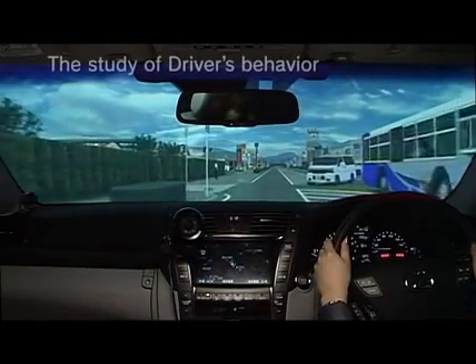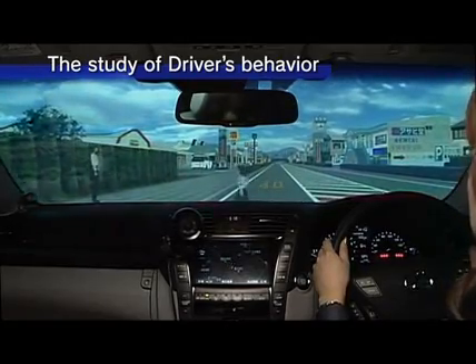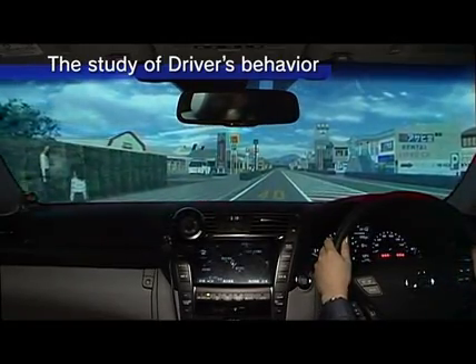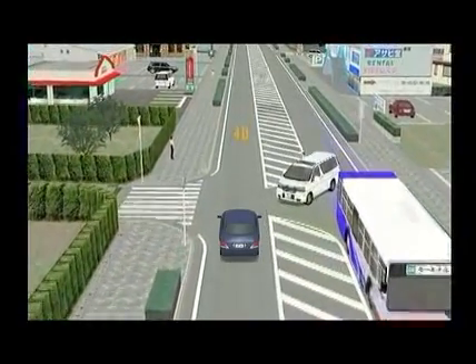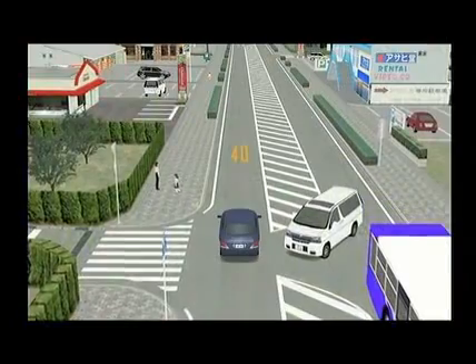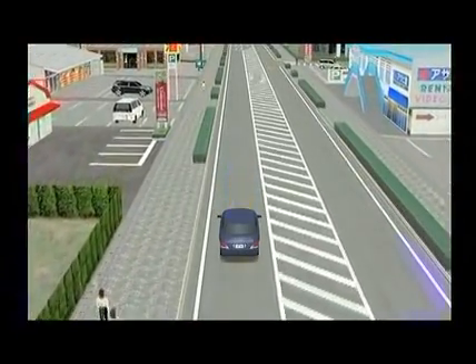It is possible to reproduce a driver's operation sequence and the conditions around the vehicle that resulted in an accident using the driving simulator. This facility makes it possible to analyze and study various factors related to driver behavior, which accounts for the majority of causes of traffic accidents.